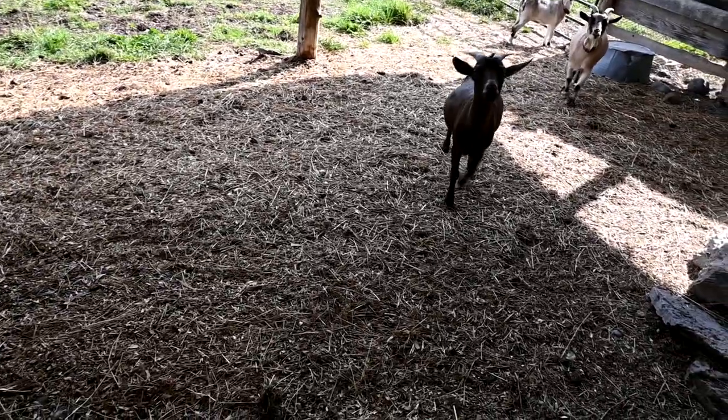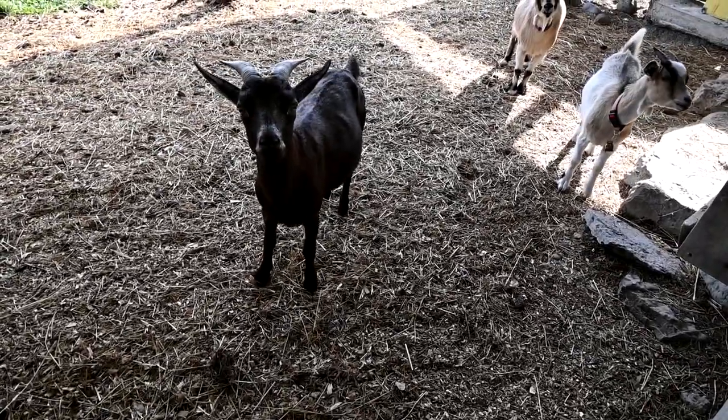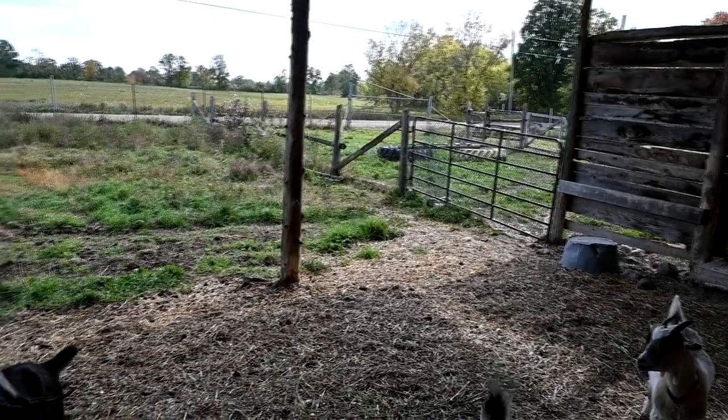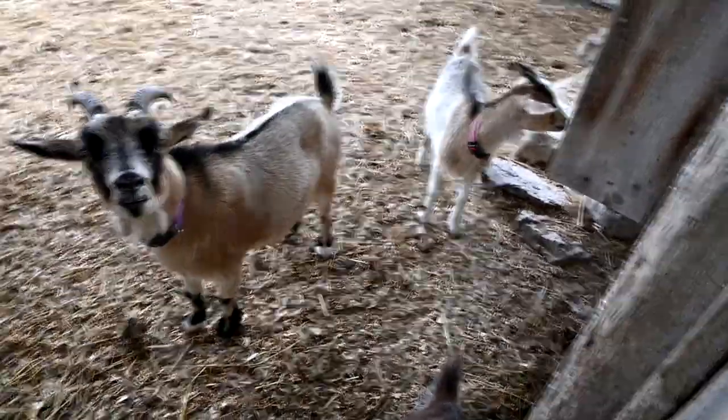We have six Nigerian dwarf goats — two mamas, three babies, and a buck. One of our babies is a little wether now, so he spends time over in the buck pen. We just have four girls and we are loving them so much. When we bought them, the moms were still in milk and we've since weaned them. We've been on this journey to try and help them gain some weight, and we've been pretty successful. Especially once we weaned the babies, we've done a lot better at maintaining their weight.